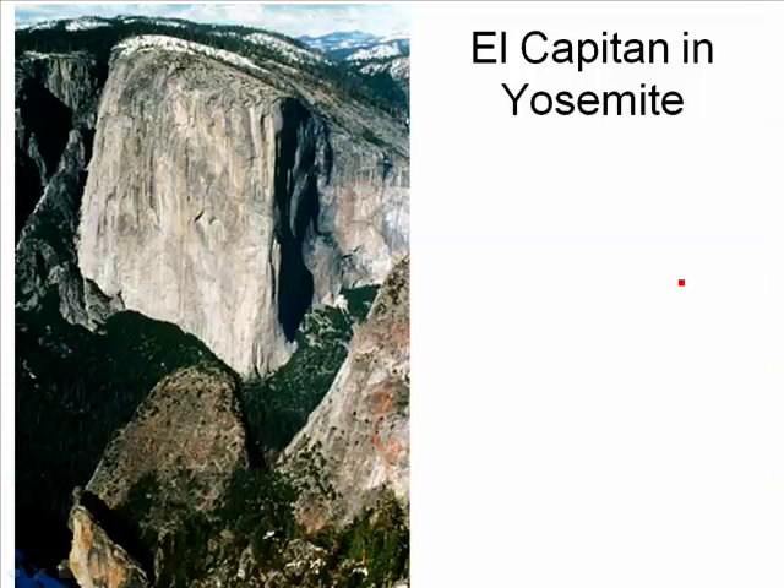And of course, the largest cliff of one single kind of rock is El Capitan in Yosemite National Park. That rock is granite, and El Capitan is part of the Sierra Nevada batholith.